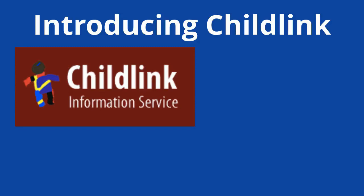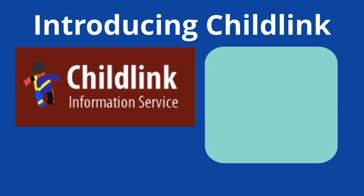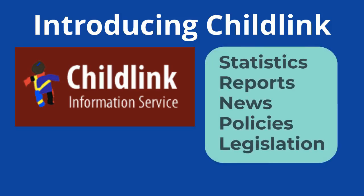Childlink is an online resource which covers a wide range of useful information relating to children and families in the UK and the Republic of Ireland. It's a great way to locate statistics, reports, news, policies, legislation, and all sorts of other important sources.